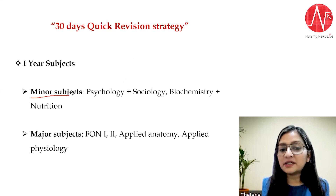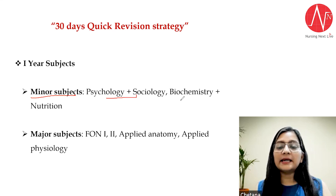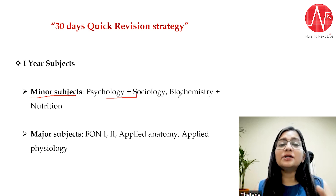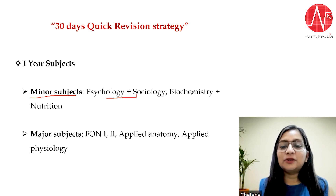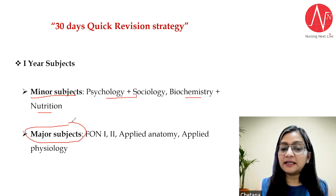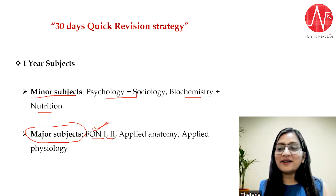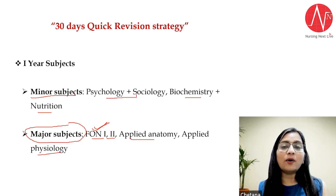I have divided your subjects into two categories. Your minor subjects include psychology, sociology — whose papers come combined in the new system — as well as biochemistry and nutrition. Your major subjects include fundamentals, which is the biggest subject of first year — FON1 and FON2 according to the new syllabus — and then anatomy and physiology. This is how I have divided the minor and major subjects of first year.